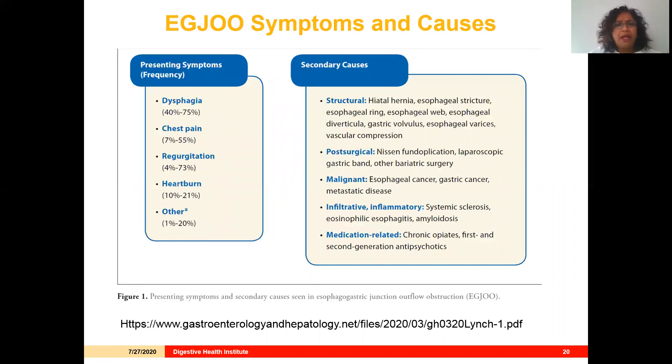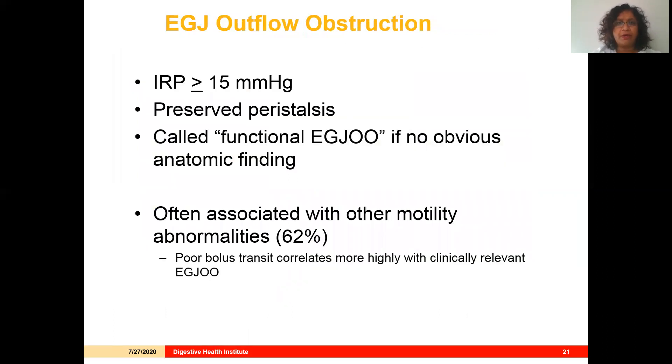A nice review article from UPenn summarized the symptoms and causes of EGJ outflow obstruction well. The most common presenting symptom is dysphagia, but it can also be chest pain, regurgitation, heartburn, or other things. EGJ outflow obstruction is often due to some other condition — for example, a hiatal hernia, stricture, or some anatomic abnormality. It can be post-surgical following LES augmentation or bariatric surgery, or involve malignancy or an underlying motility disorder. Medication-related findings are one we must pay close attention to, as they can be easily missed without a thorough history.